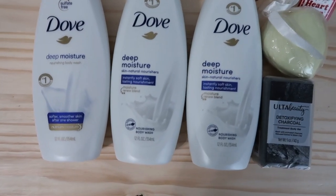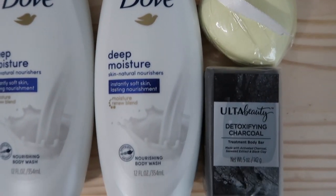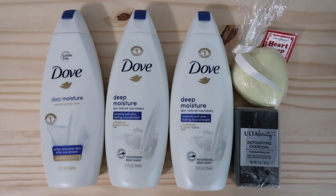Three of them are from Dove — the Deep Moisture Nourishing Body Wash. I'm currently working on one of those and I'm very close to being done with it. I also have one from Ulta and one from Time and Again. All of these are full size. The three Dove ones are liquid body wash and the other two are bar soap. I usually don't use bar soap very often, so I was hoping to work on those first but I totally ignored them. Maybe I can use them for a different purpose — let me know down below if you have any suggestions.